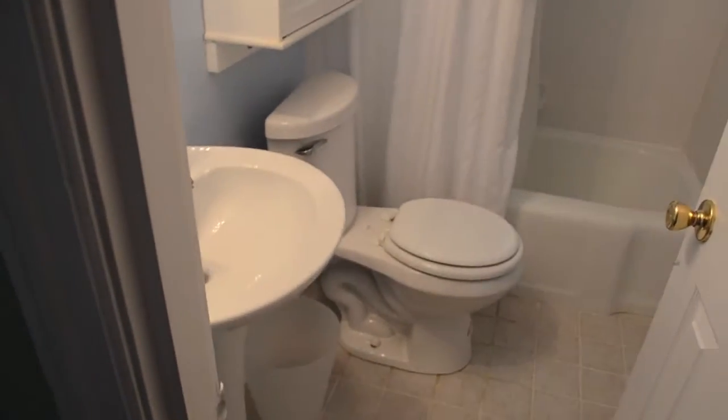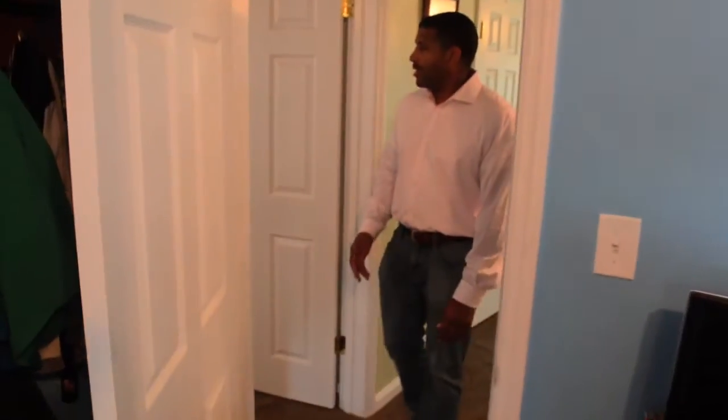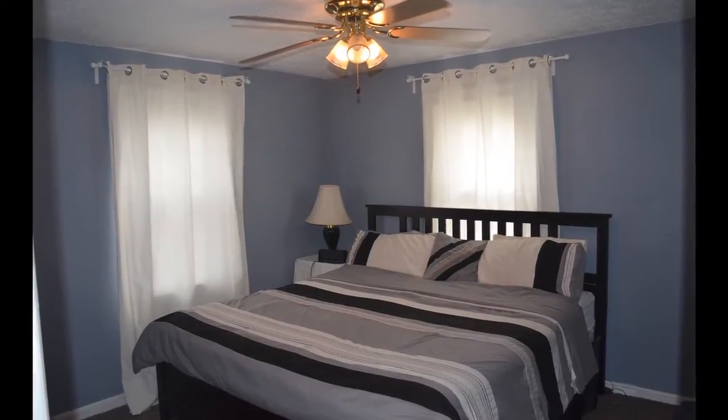You've got your full bathroom right here — pedestal sink. This would be your first bedroom right here. And you've got your master bedroom right next to it.